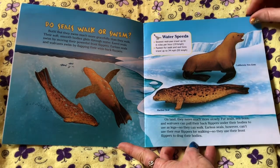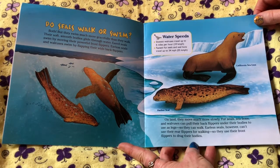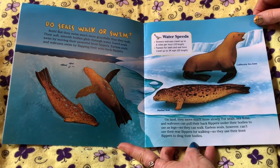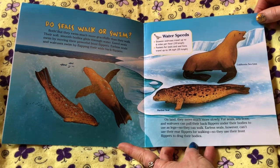On land, they move much more slowly. Fur seals, sea lions, and walruses can pull their back flippers under their bodies to use as legs, so they can walk. Earless seals, however, can't use their rear flippers for walking, so they use their front flippers to drag their bodies.